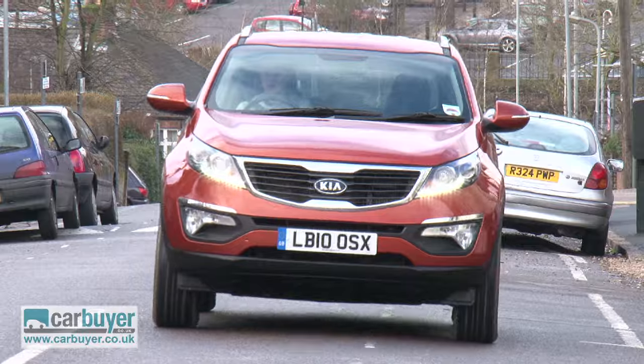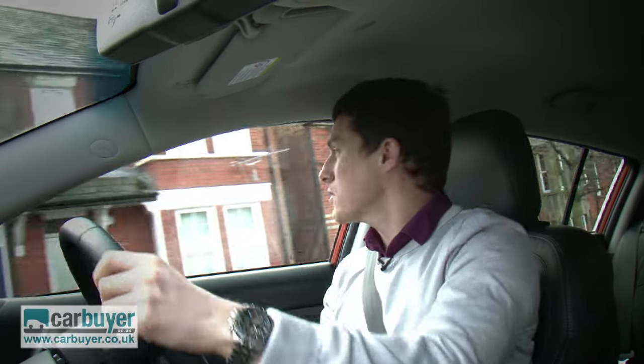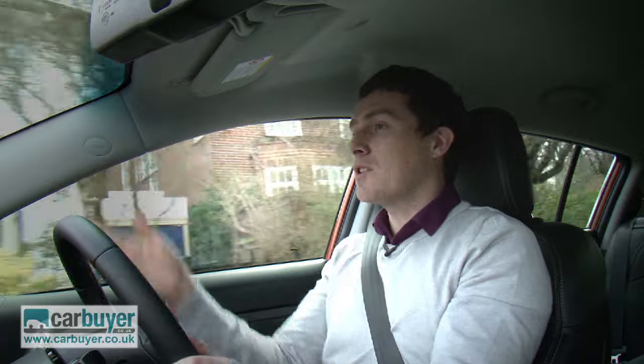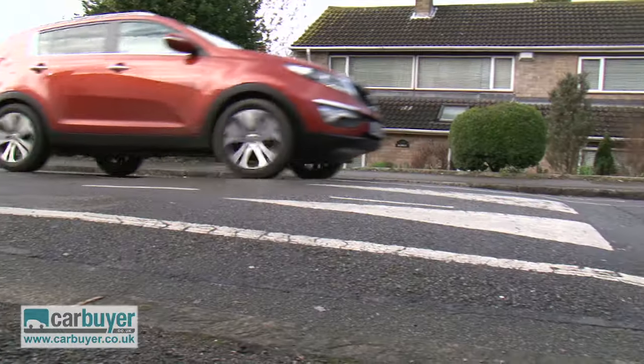It might be quite big, but the Sportage is still easy to drive around town. The controls are nice and light, which makes it quite simple to navigate through traffic. You get a good view over other cars because of the raised seating position, and the jacked-up suspension means you don't have to worry about speed humps.